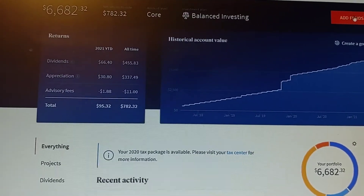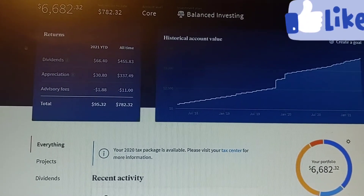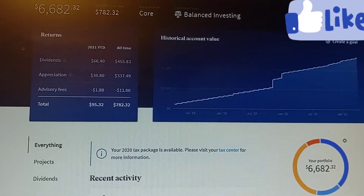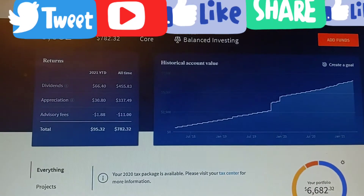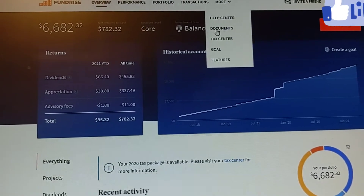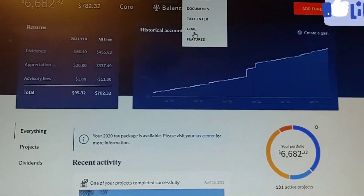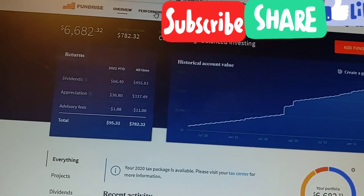You can come over here and add funds, which is pretty cool. I've been in there since 2019. You can invite a friend. See my link below if you guys want to get a part of this. You get all your documents and taxes, and you can even set a goal if you want to. Features, transactions, portfolio, performance.